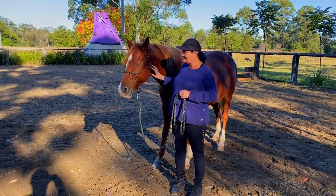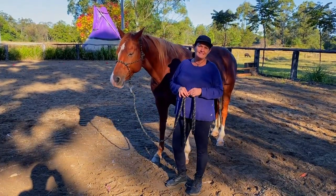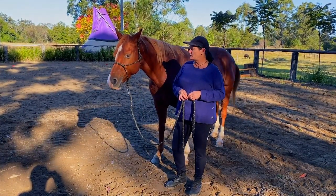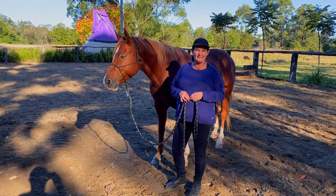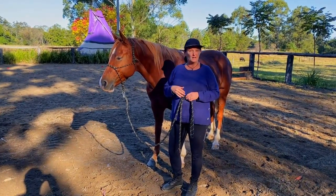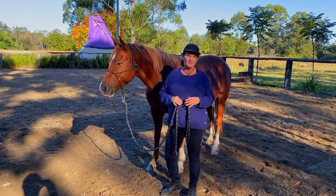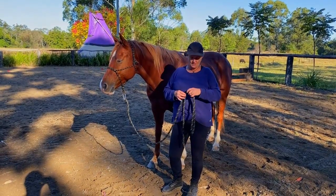We're going to have a quick chat about rope safety. Horses are quite big animals and they can startle — if one was to startle while you're handling it, they could jump away or run away from the situation. So it is very important to have good safety practices when handling horses with your ropes.